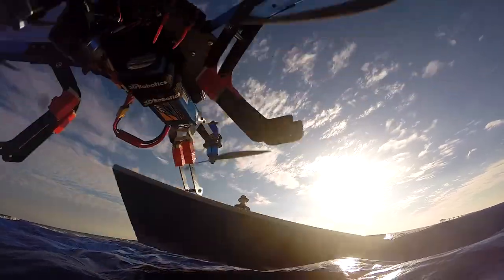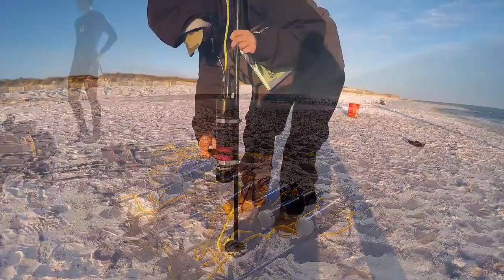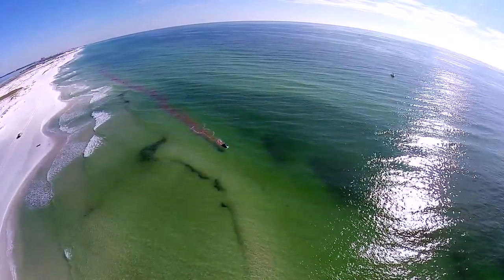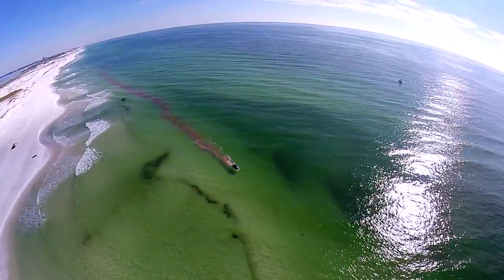Here's how it works. First, they place sensors up and down the beach in the area of interest. Next, they release a specific amount of dye offshore from a boat in different patterns.